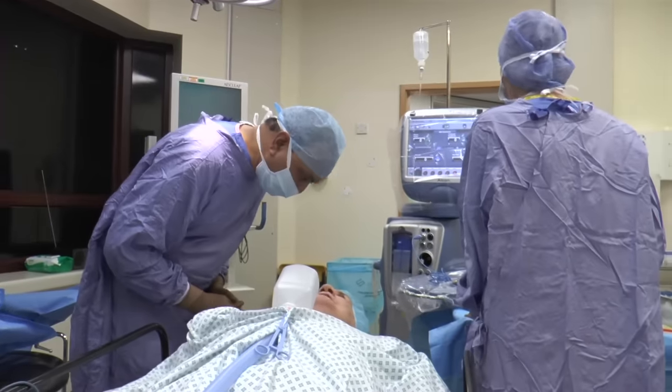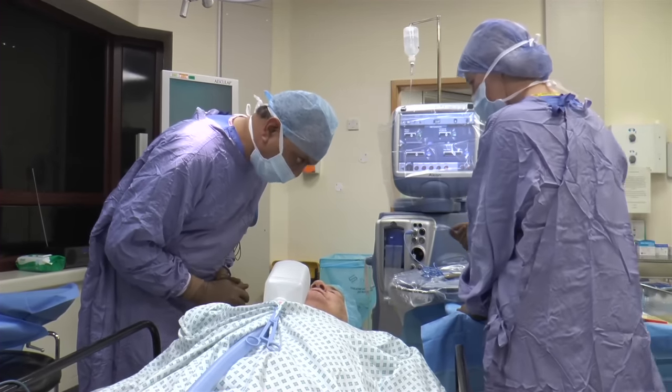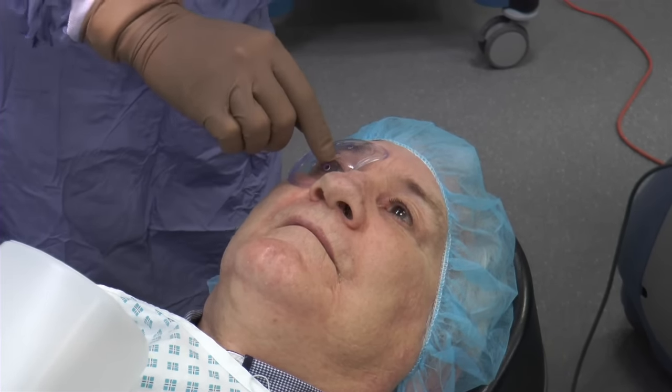Mr Bond, surgery is all finished now — it's gone very well as planned. Following the procedure, your surgeon will put a shield over your eye to protect it. This will be fastened securely with tape.